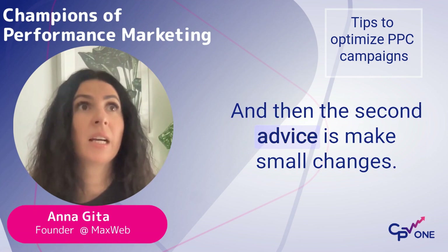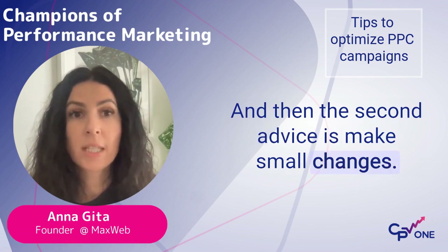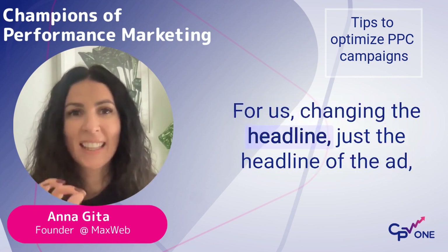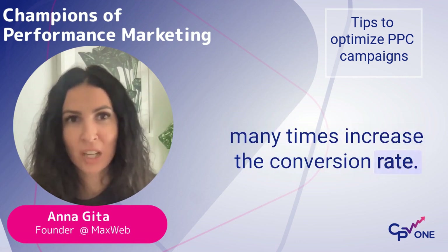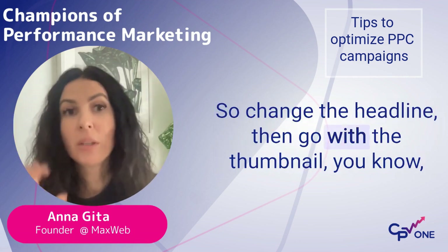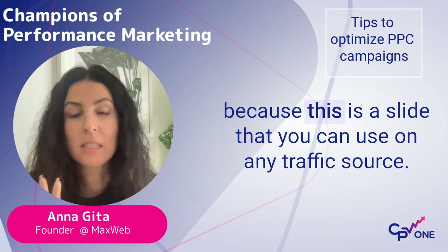The second advice is make small changes. For us, changing just the headline of the ad many times increases the conversion rate. So change the headline, then go with the thumbnail — because this is advice that you can use on any traffic source.